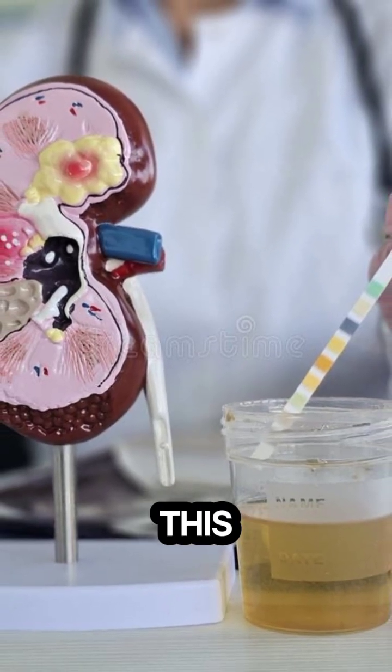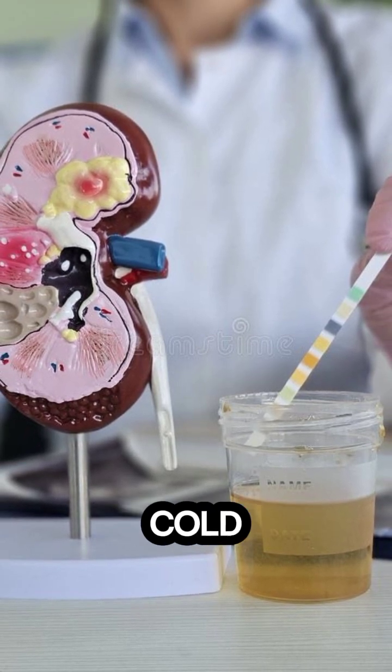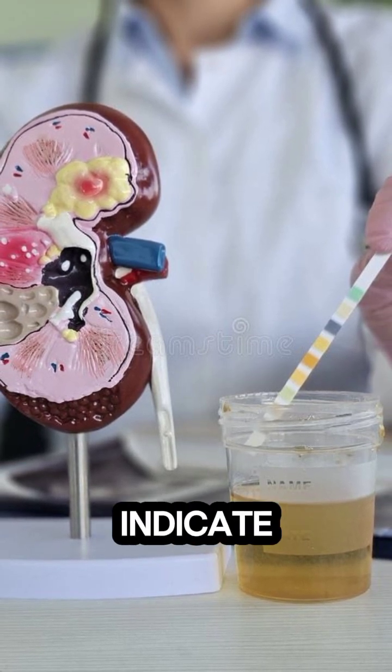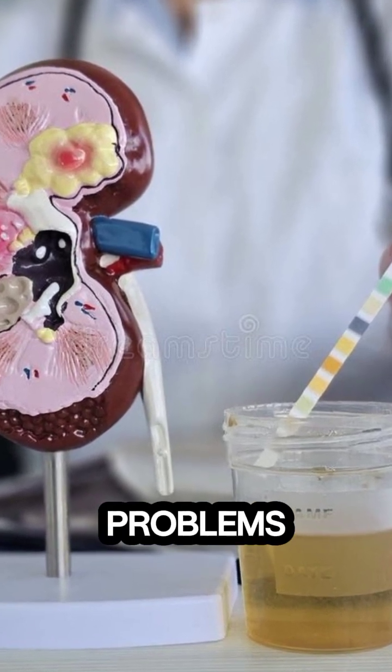5. Light brown. This may happen after extreme exercise, especially in hot or cold weather. It could also indicate dehydration or conditions like jaundice, Gilbert's syndrome, or kidney problems.